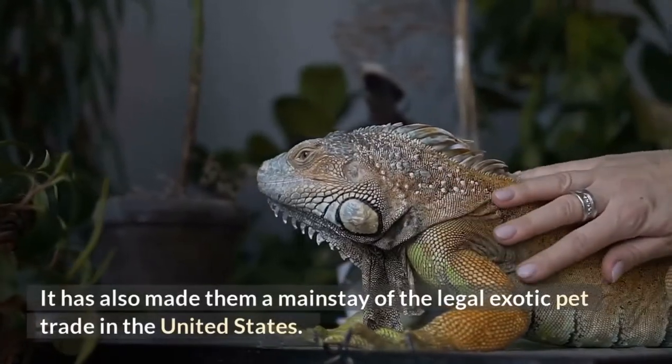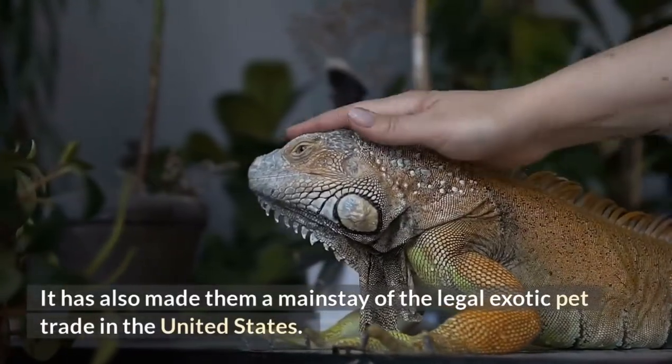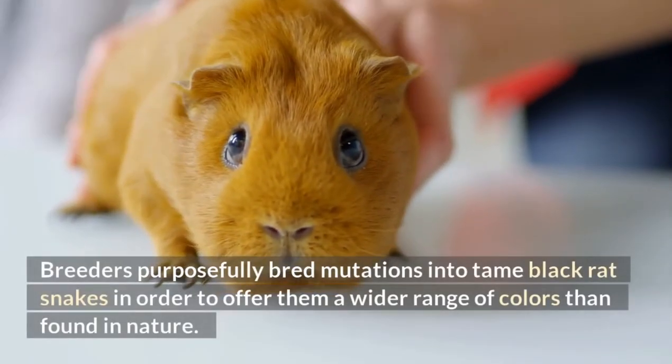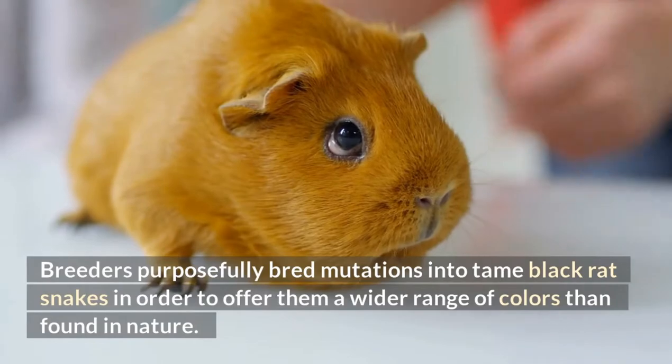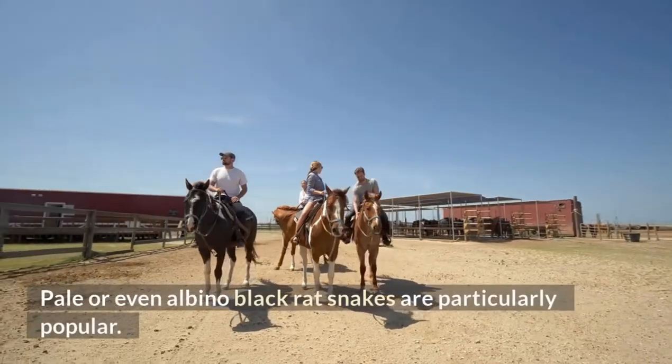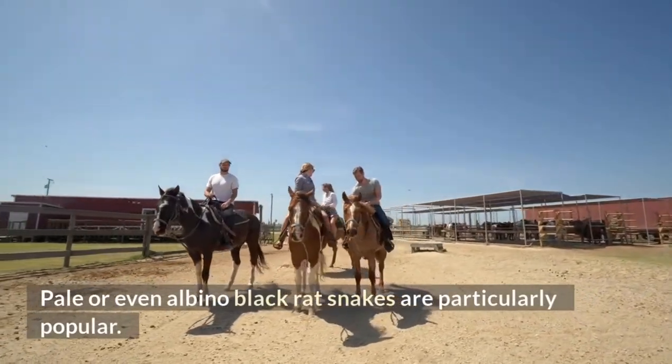Black rat snakes have also become a mainstay of the legal exotic pet trade in the United States. Breeders purposefully bred mutations into tame black rat snakes to offer them a wider range of colors than found in nature. Pale or even albino black rat snakes are particularly popular.